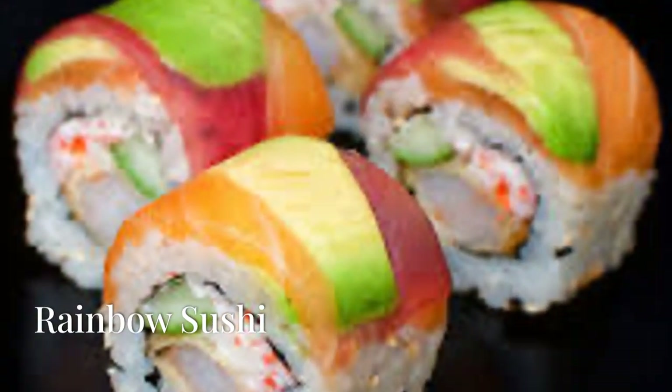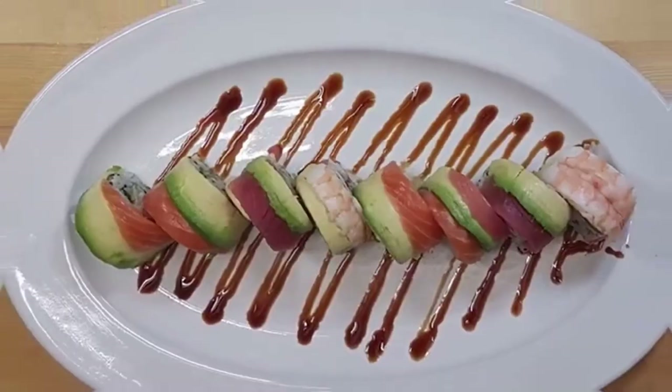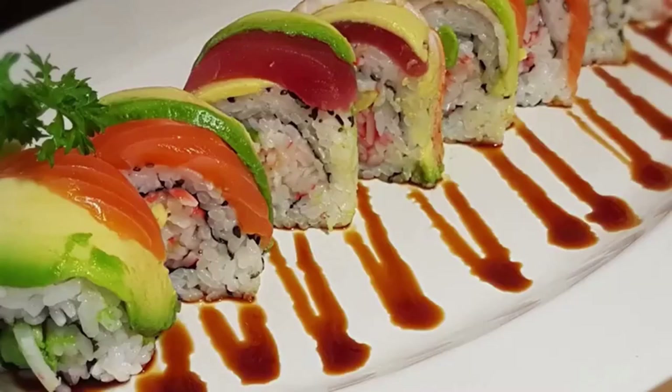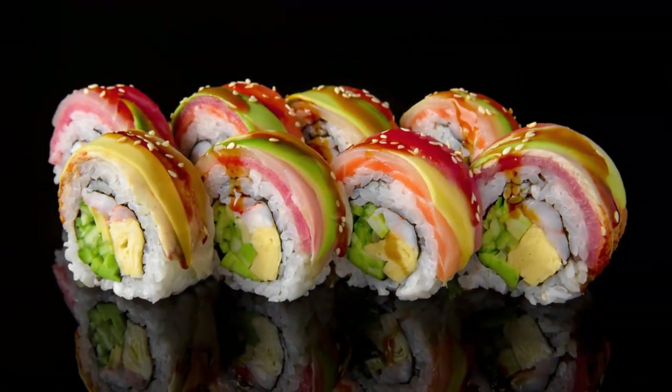Next, we're rolling into rainbow sushi stacks. Imagine layers of sushi rice colored naturally with beets and turmeric, topped with glistening salmon, pearly white tuna, and bright orange tobiko roe. It's sushi, but make it fashion. Who knew rice could look so good?